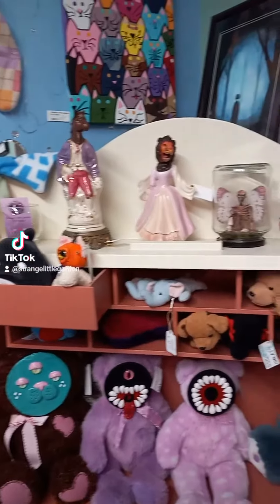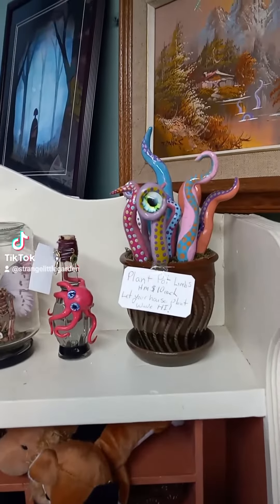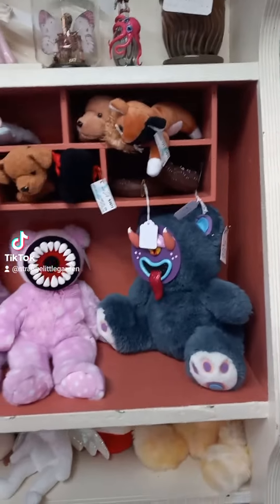I also have a couple of figures up there with a lion and the horse. I have plenty of little tentacles for plants, so the plants can wave at you.